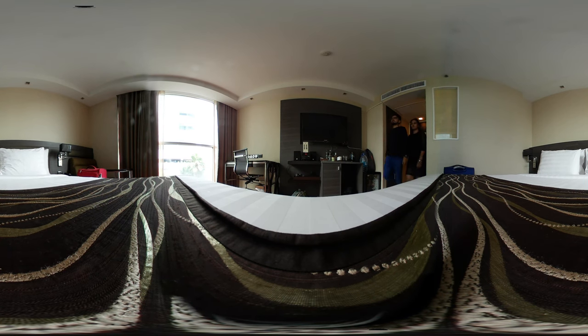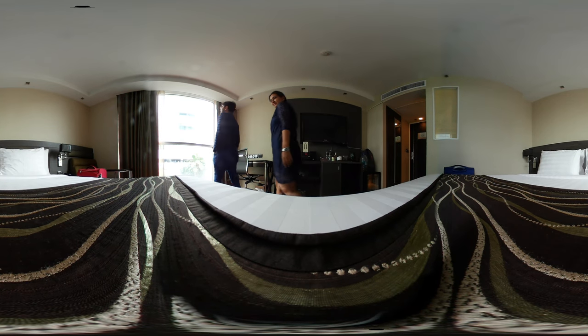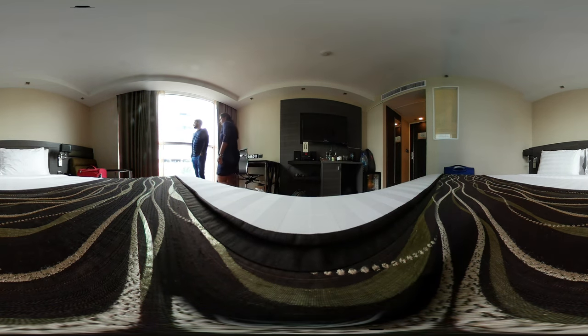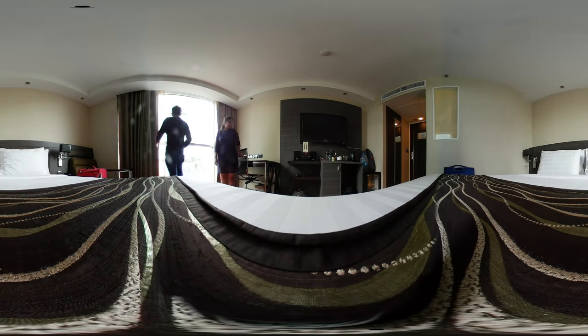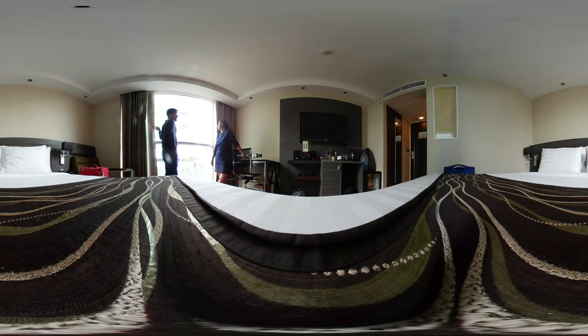Hi! So this is Amura Neolex Suites Hotel, a four-star and very nice, clean, and elegant hotel in Bangkok. As you can see, there are high-rise buildings outside.